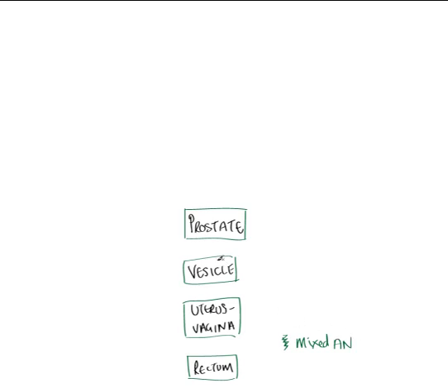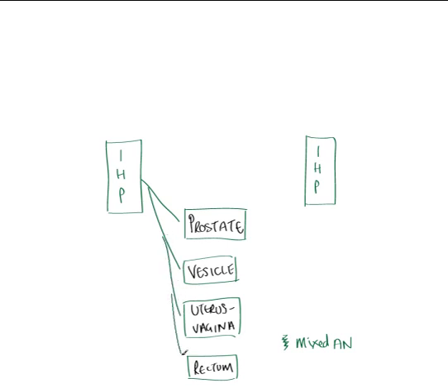The main question with the autonomic nerves of the pelvis is where do the parasympathetic and sympathetic fibres come from to form these plexuses? Primarily these plexuses are formed from the inferior hypogastric plexus. We have two of them — one on the right side and one on the left — also known as the pelvic plexus. These inferior hypogastric plexuses are also mixed autonomic and give rise to the mixed autonomic nerves that supply the individual plexuses around specific organs.